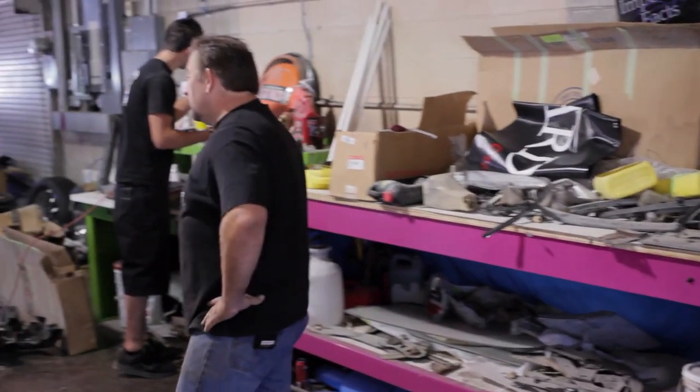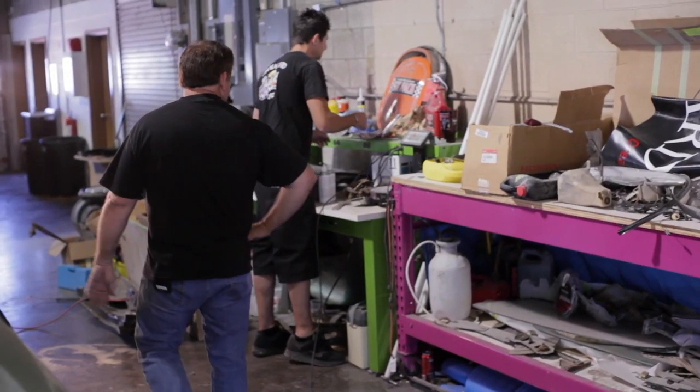Has anybody seen the clevis pin that came out of the power brake booster for the 71 Charger? It would be the one I specifically asked Josh to put somewhere really safe because we probably didn't have another one. Has anybody seen a little thing, like even a baggie or something that he would have put the clevis pin into?